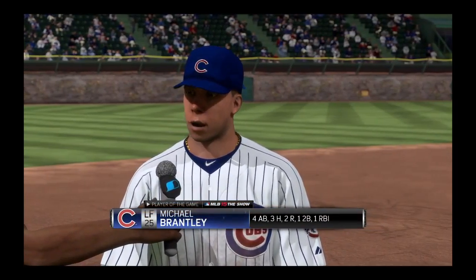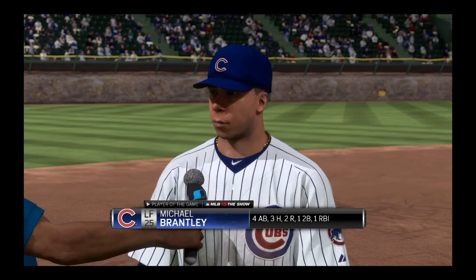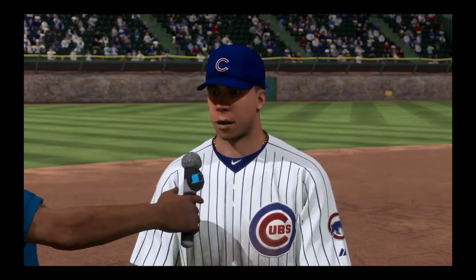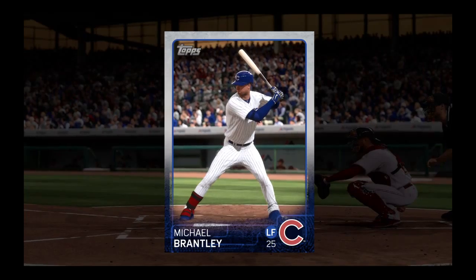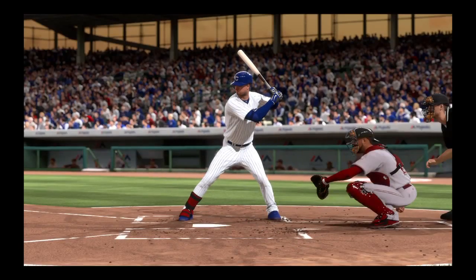Little doubt that the big bat here tonight belonged to this gentleman right here, Michael Brantley. He's our top player of the game. Yeah, in the end, this really could have been anybody's award. But what the heck, let's go ahead and give it to this guy — he's as deserving as anybody.